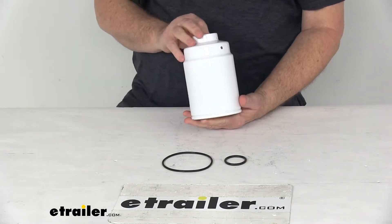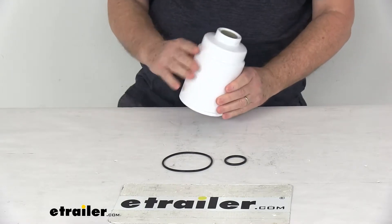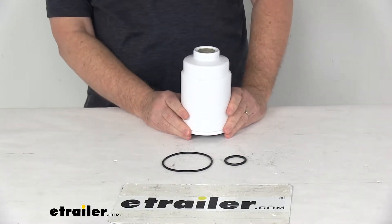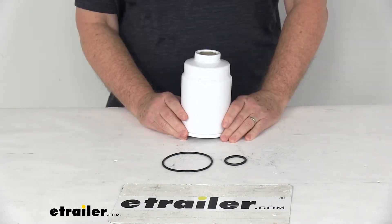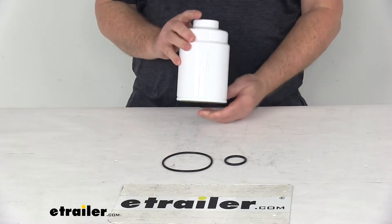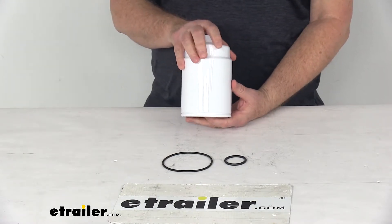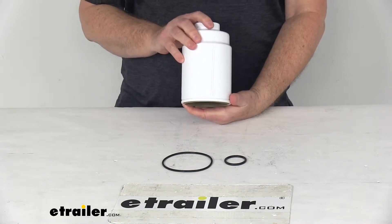Today we're going to take a look at the PTC Custom Fit Diesel Engine Fuel Filter. This is a custom fit part designed to fit the 2014 and newer Chevrolet Express and GMC Savannah 2500, 3500, and 4500 diesel vans, and the 2014 and newer Chevrolet Silverado and GMC Sierra 2500 HD and 3500 HD diesel trucks.